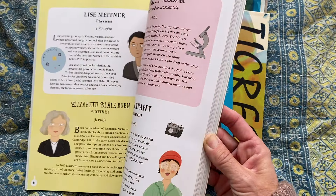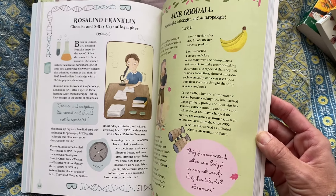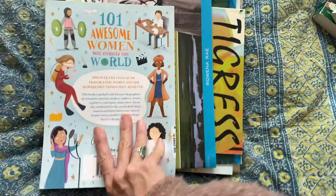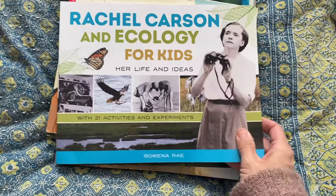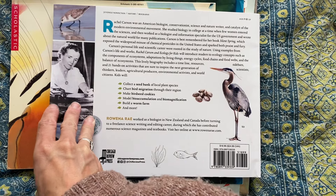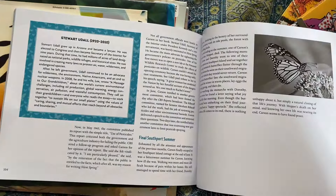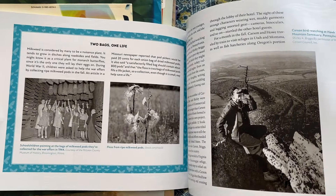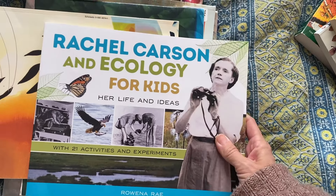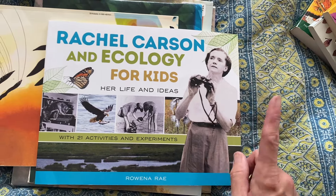Some of these books were definitely recommended by other YouTube families — I think I got a lot of these recommendations from A Little Glam-a-Lot Mom. And then Rachel Carson and Ecology — Rachel Carson is that really famous author who wrote Silent Spring, which was extremely controversial during its time, outlining how we're pretty much destroying our environment. This children's version has 21 activities and experiments. I'd like to get to this one — maybe for our botany nature study next year.